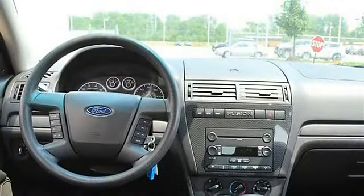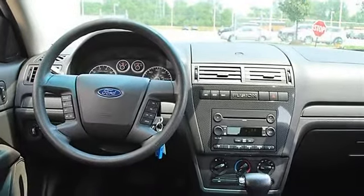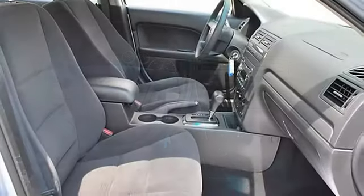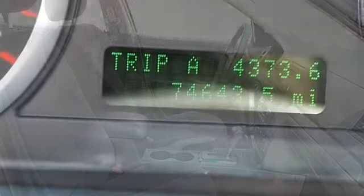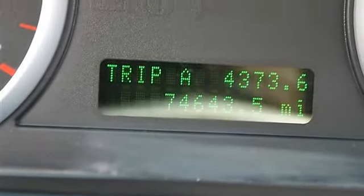Cruise control, steering wheel audio controls, leather-wrapped steering wheel, trip computer, power windows, power door locks, keyless entry, remote trunk release, vehicle anti-theft system.